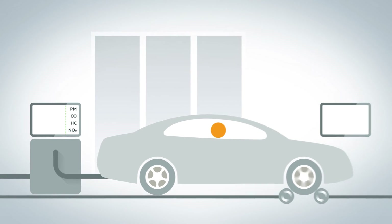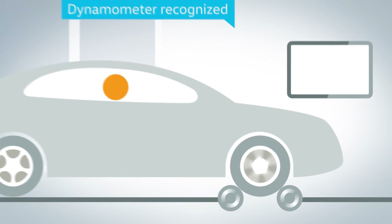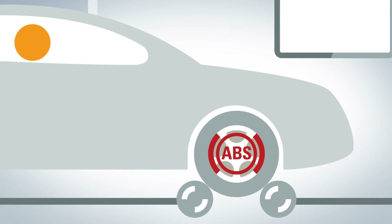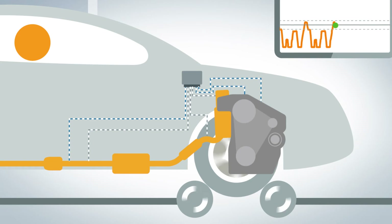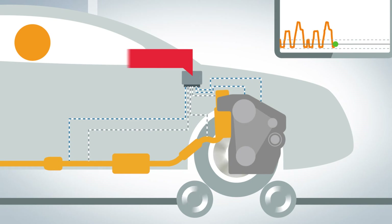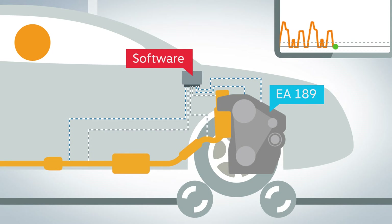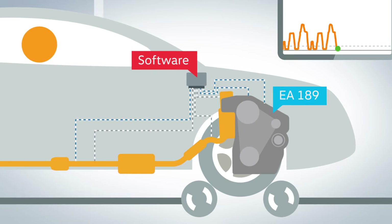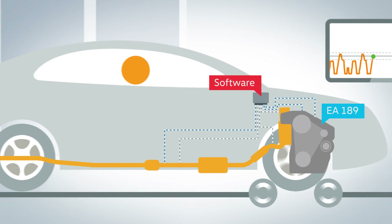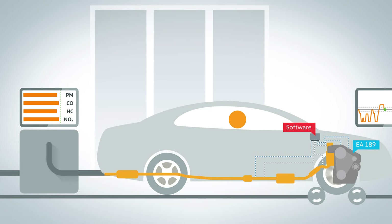A vehicle needs to recognize that it stands on the dynamometer — otherwise its ABS would block the drive wheels, for example. Software installed in vehicles fitted with EA-189 diesel engines adjusts the emissions during dynamometer tests by changing the exhaust gas recirculation rate. This ensures that compliant emission levels are reached only during the test cycle. This mode is deactivated under normal operating conditions.